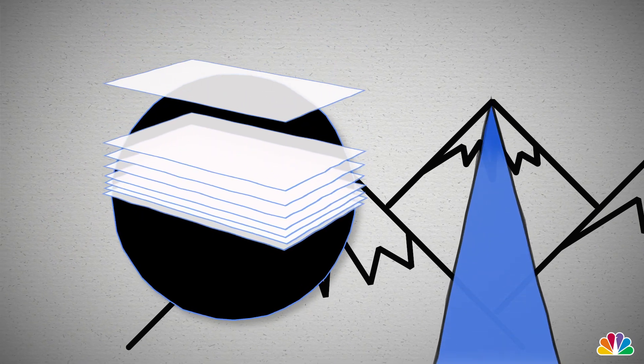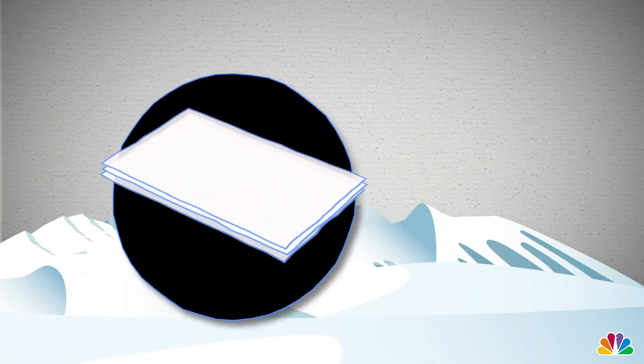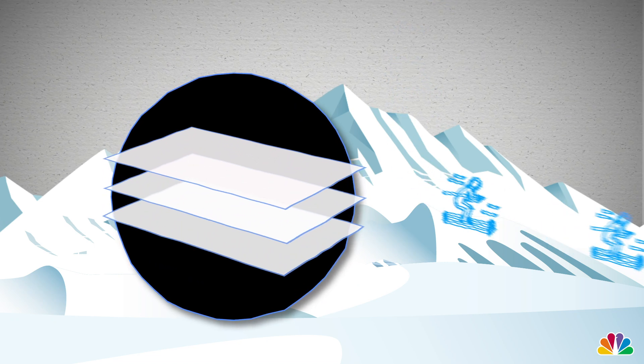Snowpacks are also a good way to measure snow density when you're skiing. The less dense a snowpack, the better the snow is for skiing.